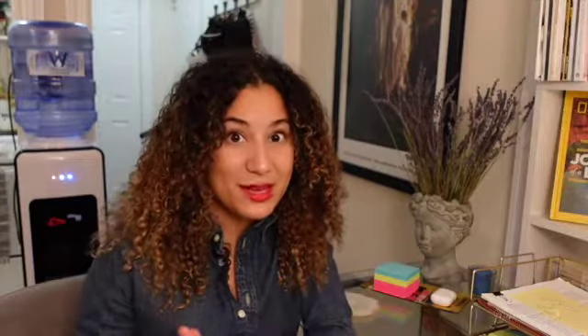Hey friends, welcome back to my channel. So today, I wanted to give you a little tour of my home office. Now, more than ever, more people are working remotely and working from home has become the new normal. So I just wanted to share with you some ways that I try to stay productive and motivated while I'm at home. And this will be especially useful for anyone who has a very small space like me.